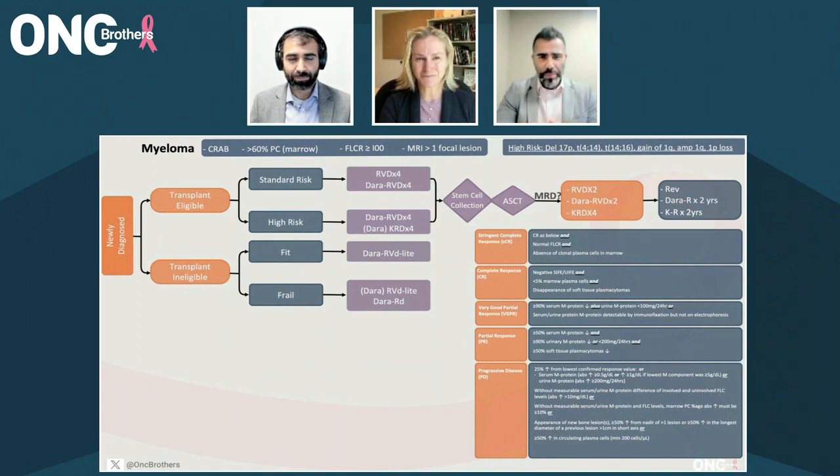Focusing on newly diagnosed multiple myeloma, before we get into the treatment paradigm, what is the minimal workup that you do before you start the treatment?